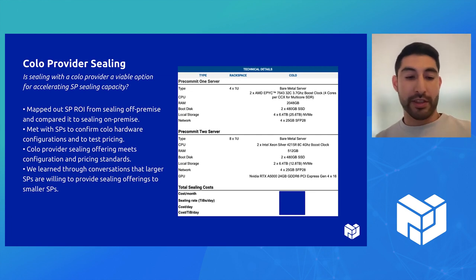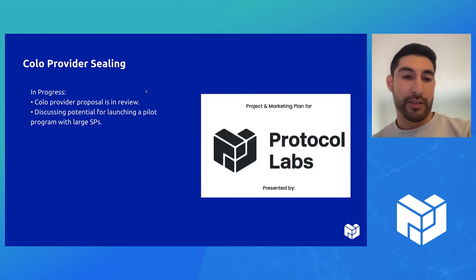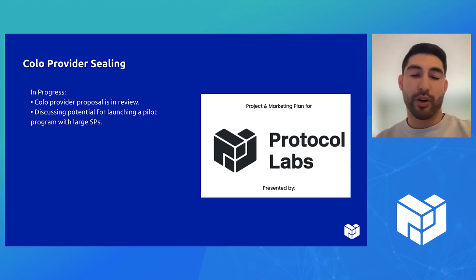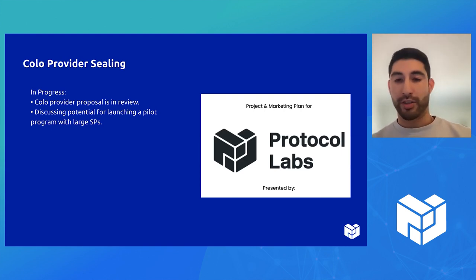An interesting thing that came out of these conversations was that larger SPs expressed interest in contributing — and in being able to offer sealing as a service to smaller SPs as well. Out of these conversations, we now have a colo provider with a proposal that's in review, and we're also discussing potentially launching a pilot with larger SPs that are interested in contributing sealing for smaller SPs.